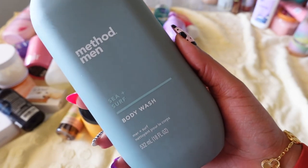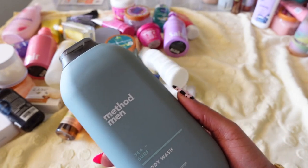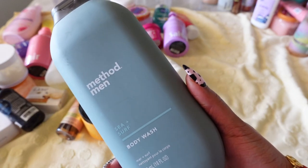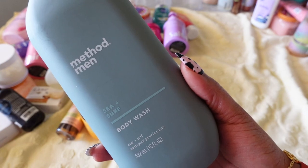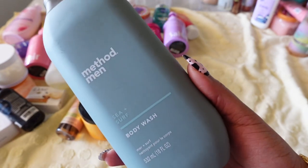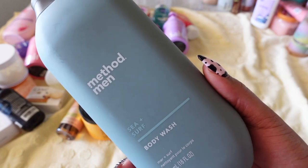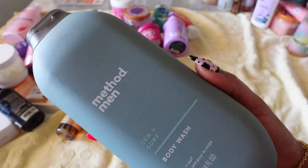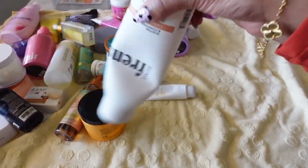Next is a new product by Method Men — the Sea and Surf Body Wash. I wanted to try Method's men's line because I'd been hearing about another men's brand. This one is really giving fresh beachy vibes and there's not a lot of cologne in it, so you don't have to worry about smelling too masculine. I think it's a great unisex body wash. I'm keeping it, though I'll probably use it a couple of times and end up giving it to my fiancé.